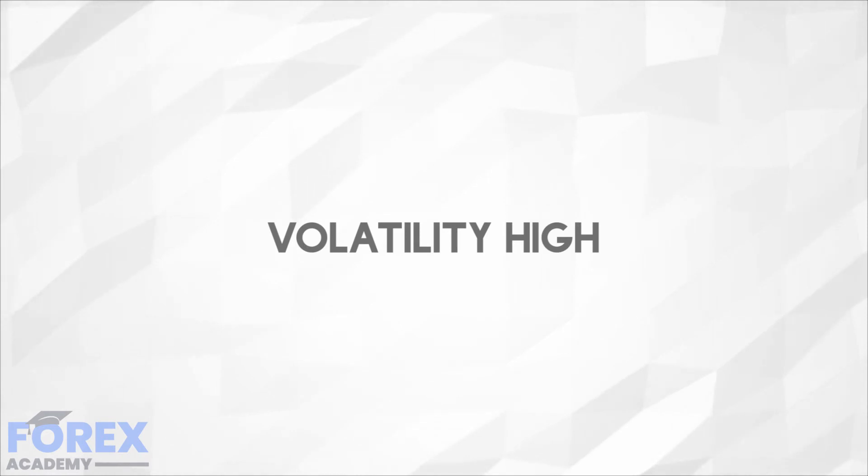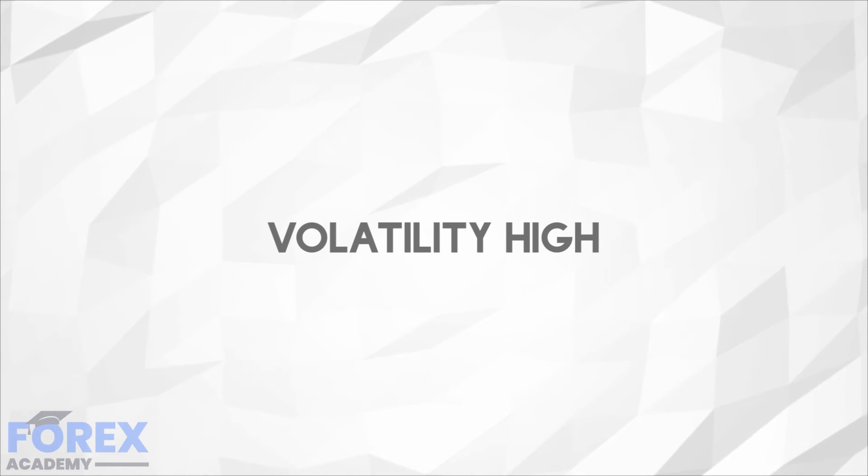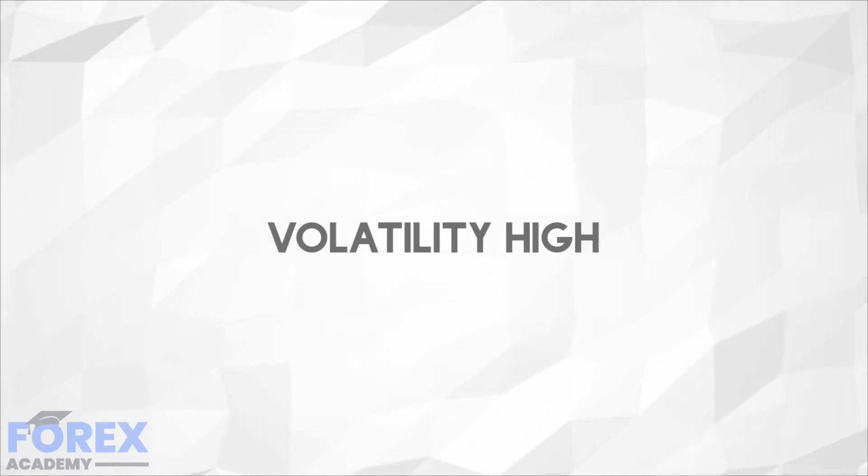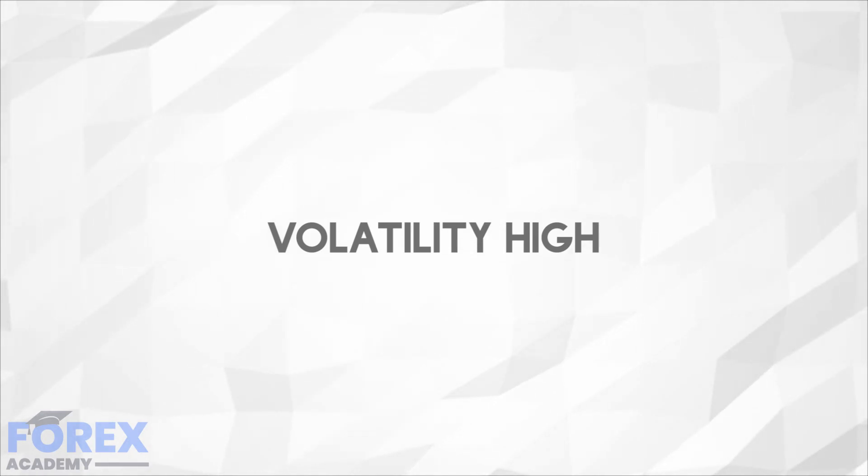Volatility high: when buying a straddle when implied volatility is relatively high and following the purchase volatility collapses, you'll be hurt twice because the time premium part of the price will collapse as well. Under this circumstance, the probability of making a profit is close to null.